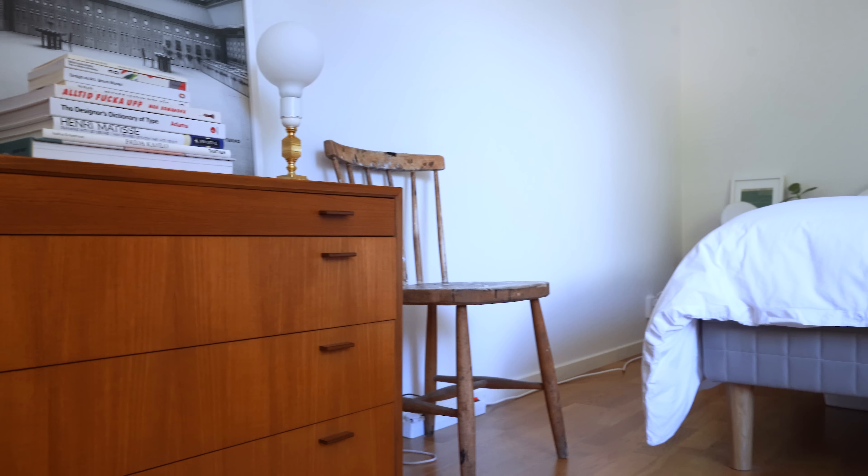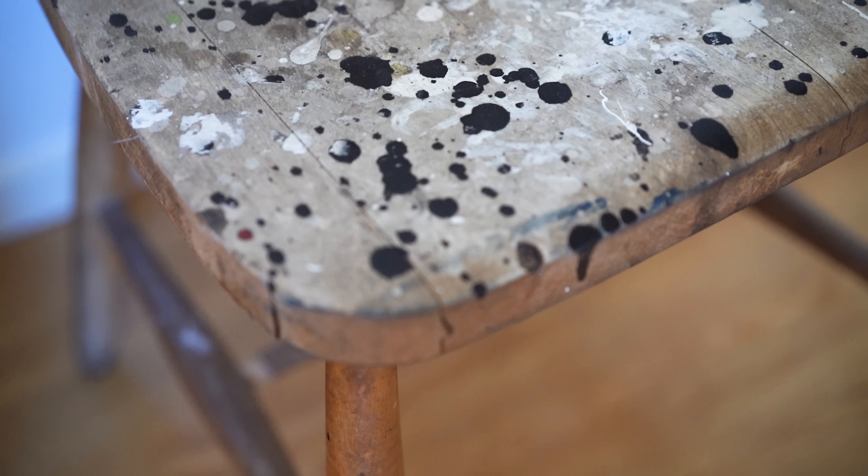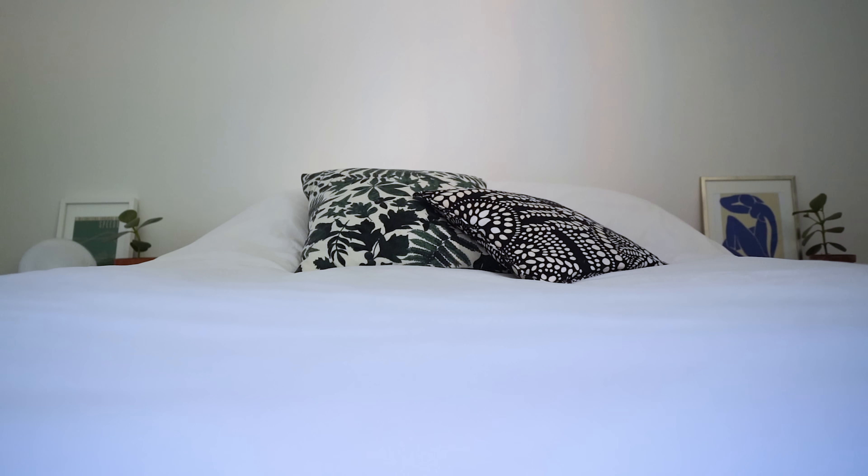If you saw my latest video, you already saw a sneak peek of the bedroom. This is also a nice-sized room and has good storage — actually this place has pretty amazing storage throughout, with so many cabinets in the kitchen too. Several of the pieces in this room Wille got at auction. There's an auction house nearby and he goes there on the weekend viewings, then places the bids online. I love the chair that Wille's girlfriend added into the mix.